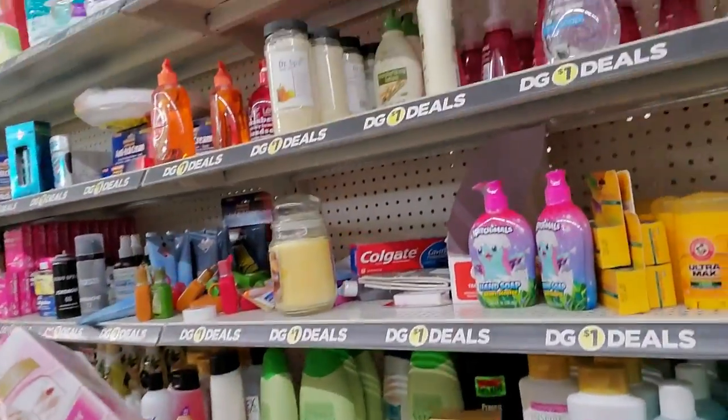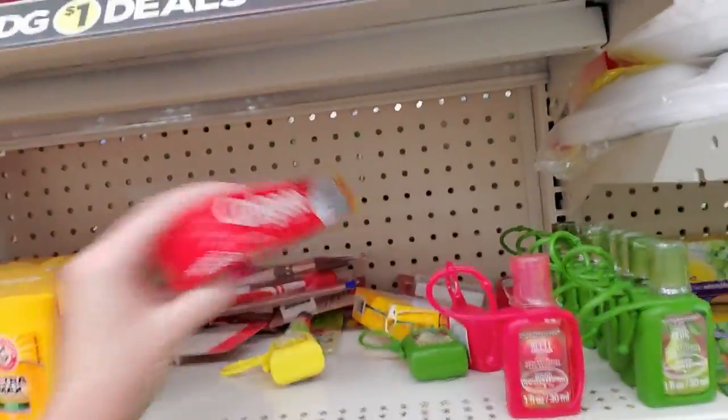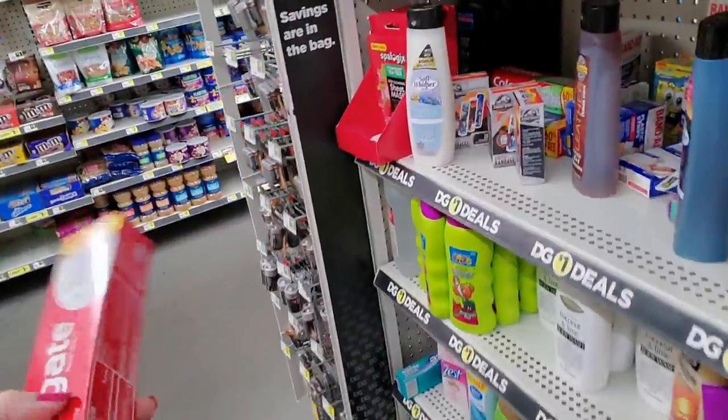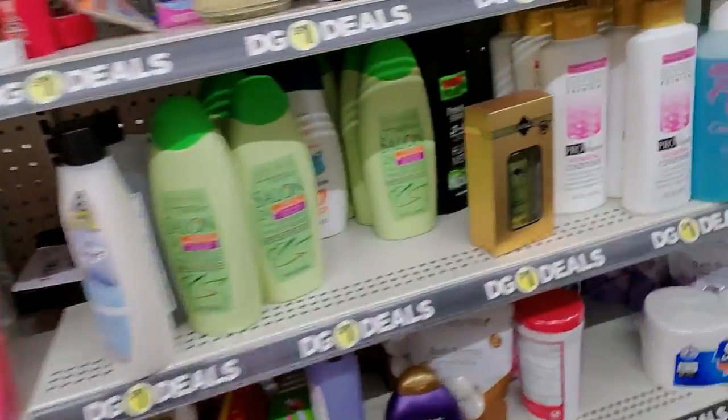Where does this go? I'm trying to see if there are any more. I'll put it right there. Now a lot of this stuff is hard to organize. We did have toothpaste over here, but it looks like it's been rearranged by somebody. This is really bad.